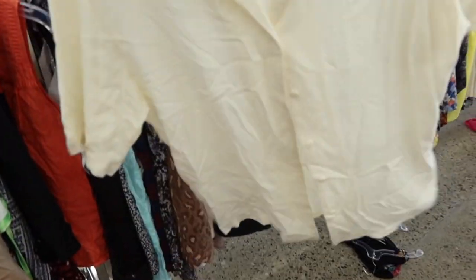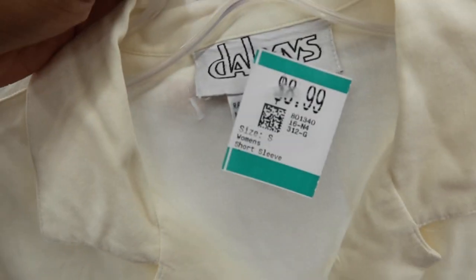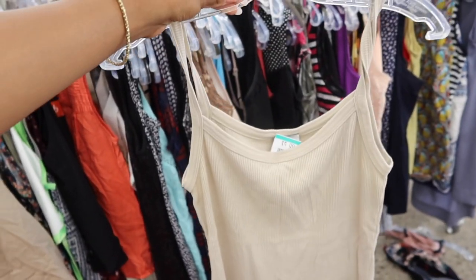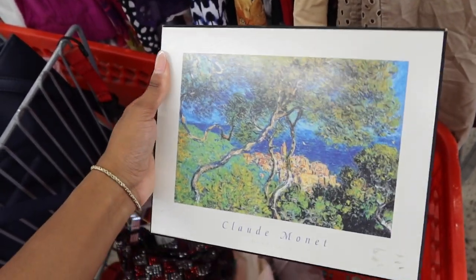I didn't know what I was looking for but I was picking up everything. I found some cool glasses — I did not take them. I found a really cute top — I did take that, you'll see it later. I was also looking for some basic tanks and similar items. I found some French art that was giving me the vibe I have in my room, but I didn't end up getting it.